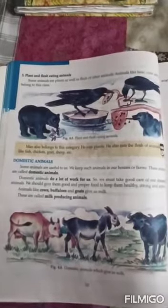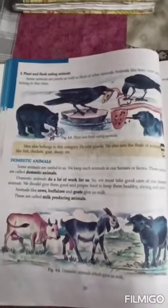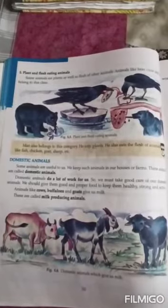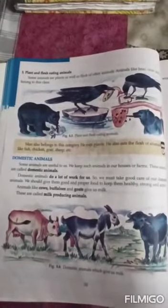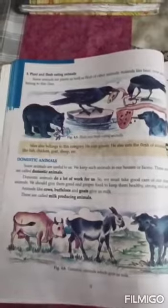Domestic animals are those animals which we keep in our house or on our farms, and they do a lot of work for us. We should take proper care of domestic animals and give them good quality food to keep them healthy, strong, and active. Cows, buffaloes, and goats give us milk and are known as milk-producing animals. Camels, donkeys, oxen, horses, and elephants help us carry loads and work in fields. Birds like hens and ducks give us eggs, and eggs give us a lot of energy.